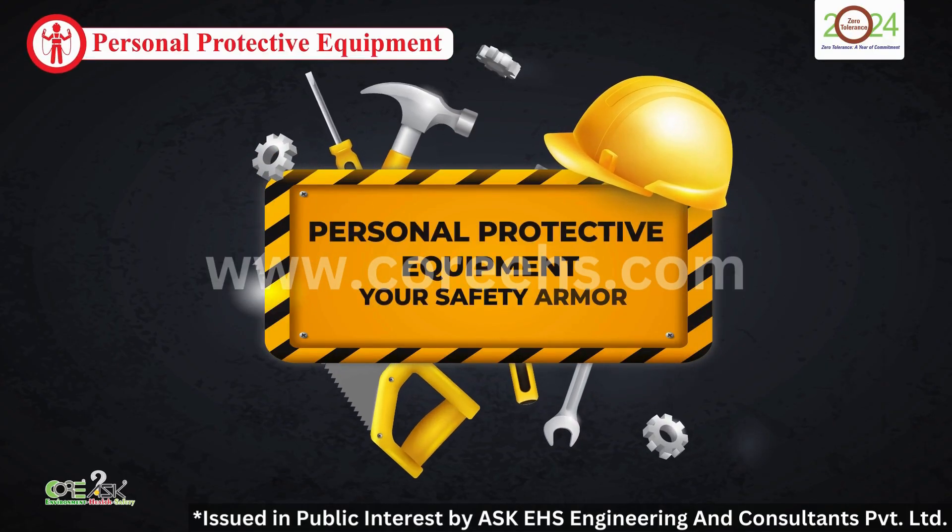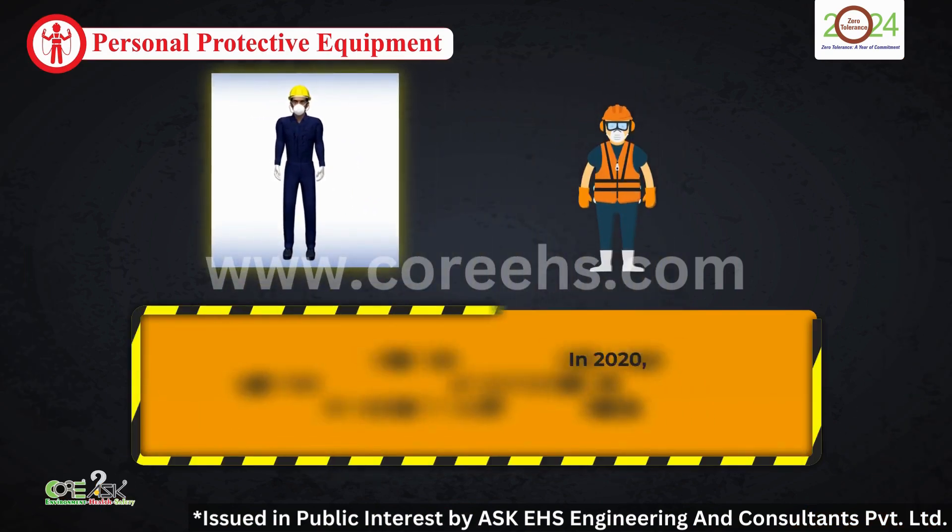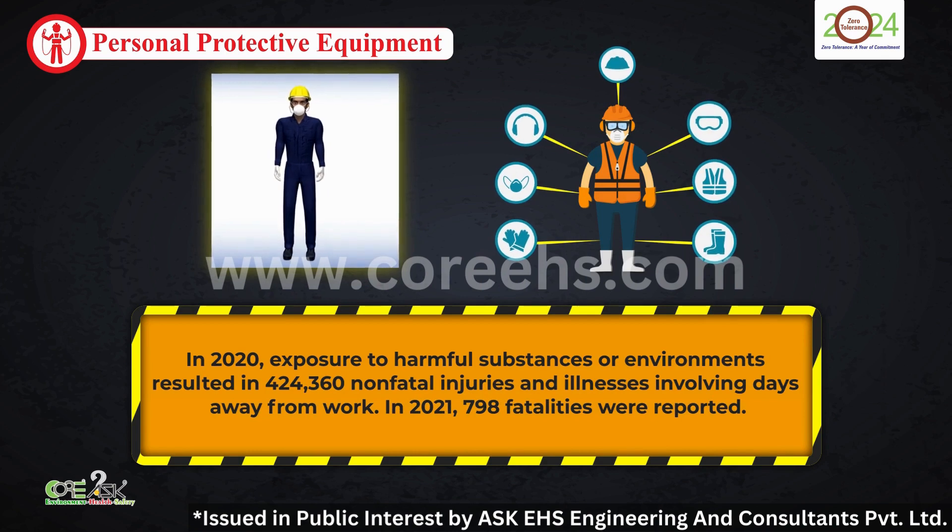Personal Protective Equipment — your safety armor. In 2020, over 424,000 non-fatal injuries and illnesses were reported due to exposure to harmful substances or environments. In 2021, there were 798 fatalities.